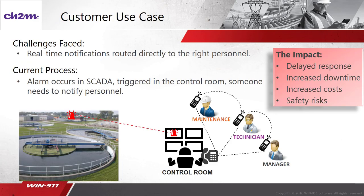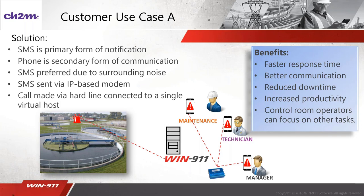Now we're going to get into our first use case. Yuri is going to take us into a deeper dive into a project where he specifically used WN911 at a water and wastewater facility. For Use Case A, this is an example of a customer that uses SMS as a primary form of notification and a phone call as a backup. The reason they prefer SMS is due to surrounding noise — operators often don't hear calls, but they definitely check SMS messages often. Additionally, they don't have smartphones, which is another reason they wouldn't currently be open to using the WN911 mobile app. The SMS messages themselves are sent via an IP-based modem that sits on the network.